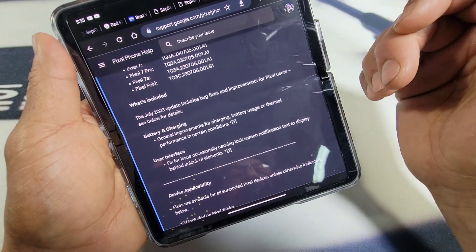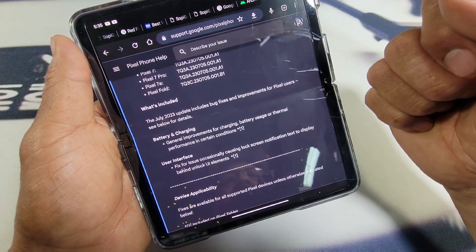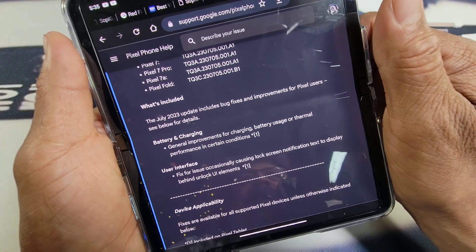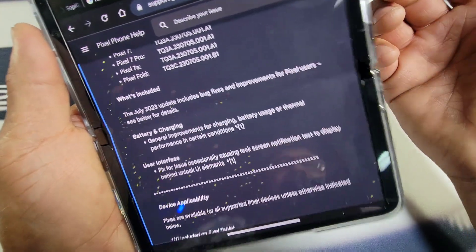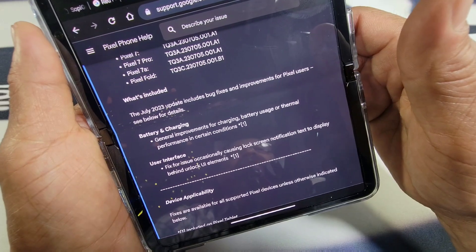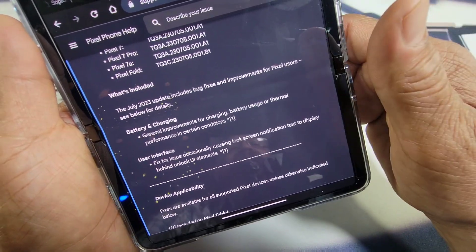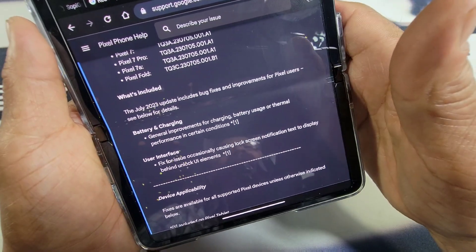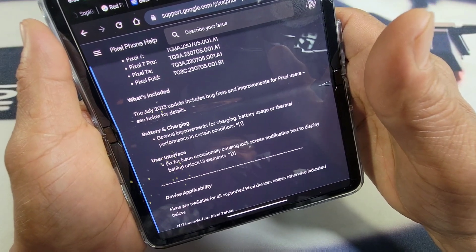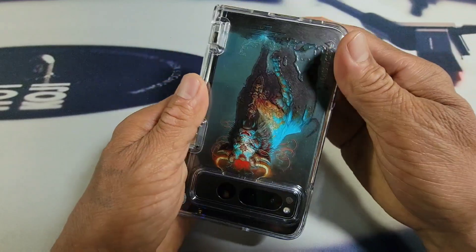For those of you still experiencing any of these issues, I hope you get the fix you need. After you download and install the update, let me know down below if you see a difference in charging, battery usage, screen-on time, being able to get through the day, or any thermal performance issues and overheating. I'm interested to know.